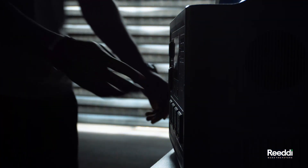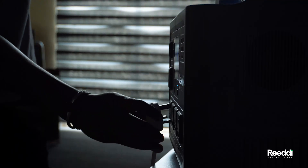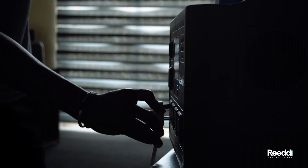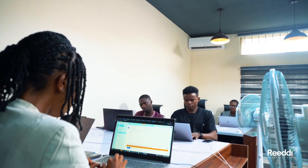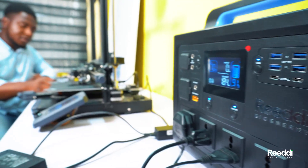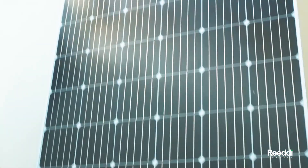For small offices, the Ready Big Energy Power Station can power computers, printers and other essential equipment, allowing businesses to stay productive and competitive even during power outages. And with the option of solar power, it has a low carbon footprint, making it a sustainable solution.